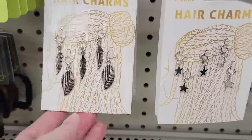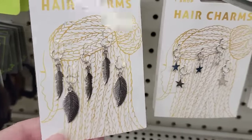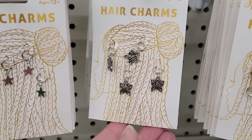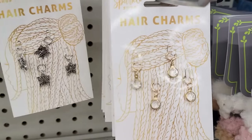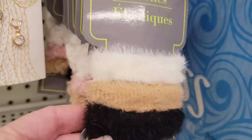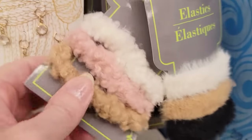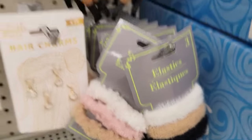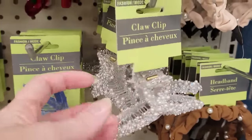These hair charms are perfect for bracelets and keychains. They have four different sets, so always try to think outside the box on how else you can use some of these products from the Dollar Tree. I also found a lot of new hair accessories — this is a three-pack of fuzzy elastics, and they have so many fancy hair clips and headbands right now.